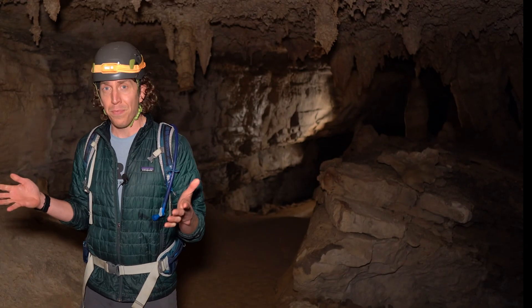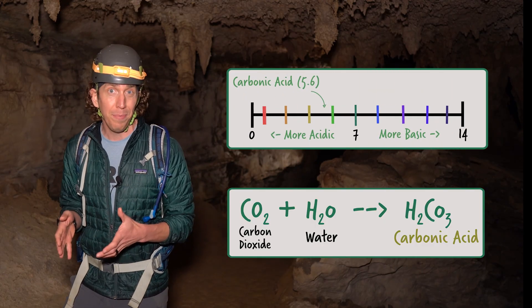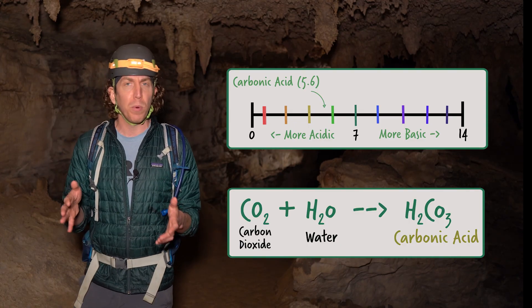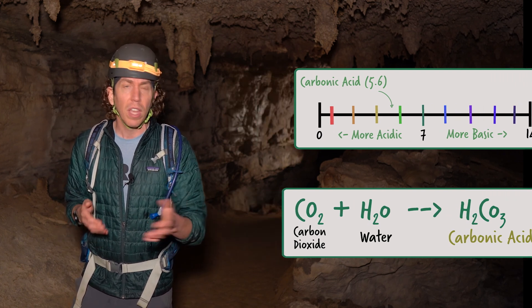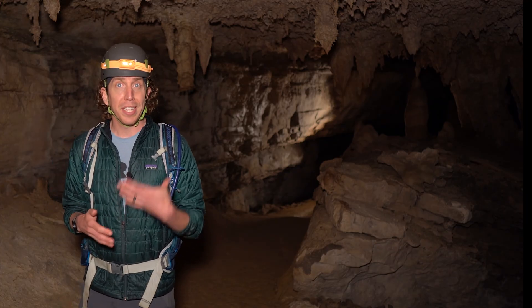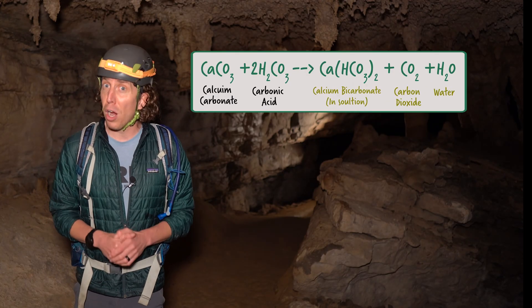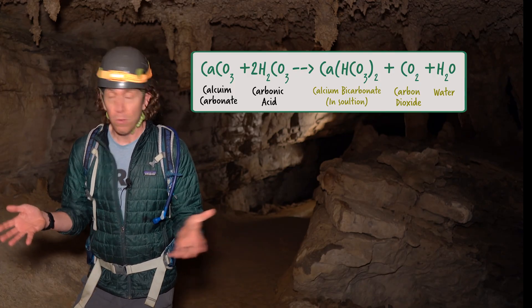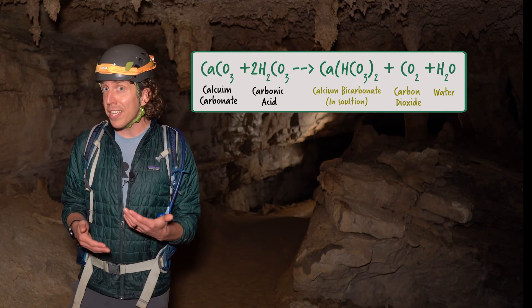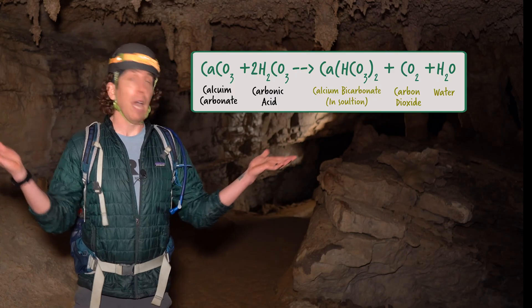First, it rains. When raindrops fall from the sky, they dissolve a little carbon dioxide from the atmosphere, creating carbonic acid. This is a pretty weak acid as far as acids go, but it's enough to lower the pH to around 5.6 — roughly the same acidity as your saliva. Now, limestone is made of an alkalized salt called calcium carbonate, one of the main ingredients in baking soda. And if you've ever mixed baking soda with vinegar, you know that when calcium carbonate comes into contact with an acid, you get a chemical reaction. That's exactly what happens here. When rain hits the surface and eventually comes into contact with the bedrock via streams, rivers, and creeks, it reacts, breaking down the rock — chemical weathering.